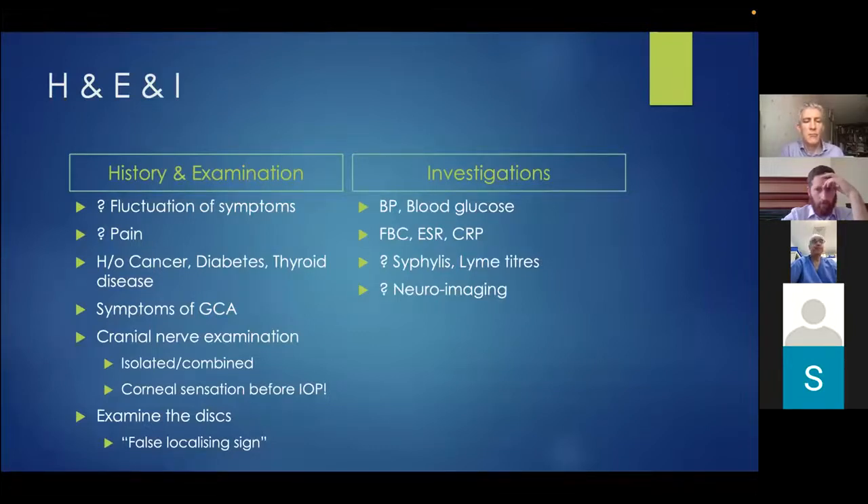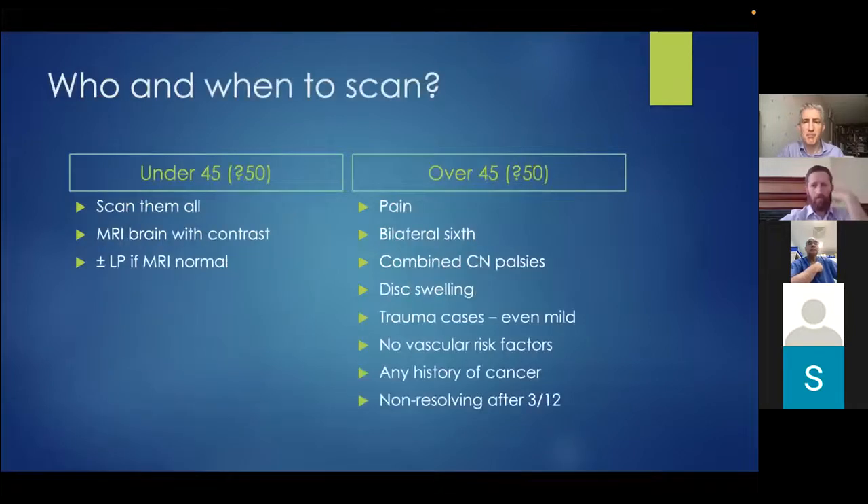In terms of investigations, we check vascular risk factors, FBC, ESR and CRP for giant cell arteritis, and syphilis and Lyme titres in certain cases. The key question is who to image. Patients under 45 or 50 are all scanned with MRI with contrast. For those over 50 with vascular risk factors, a scan may not be needed, but is warranted if there is pain, bilateral sixth nerve involvement, a combination of cranial nerve palsies, disc swelling, recent trauma, absence of vascular risk factors, history of cancer, or an unresolving sixth nerve palsy for more than three months.